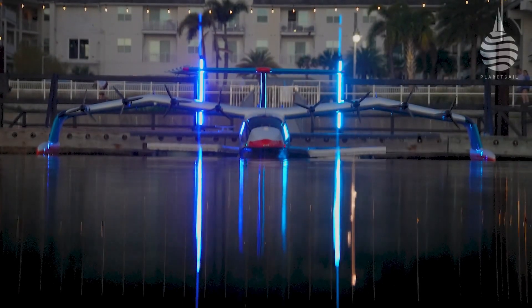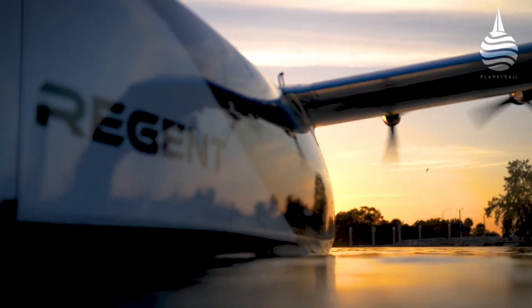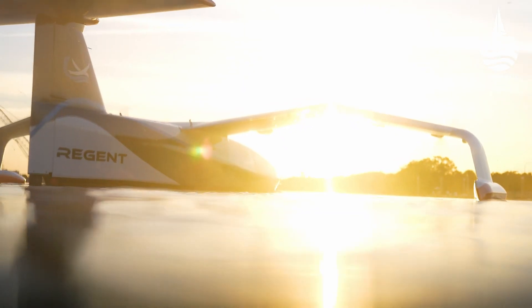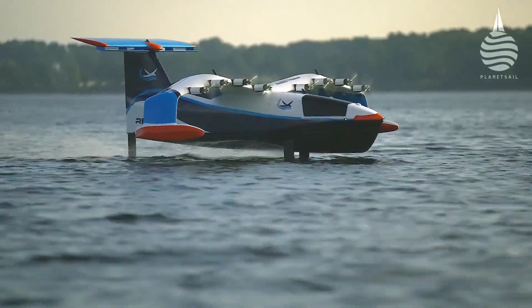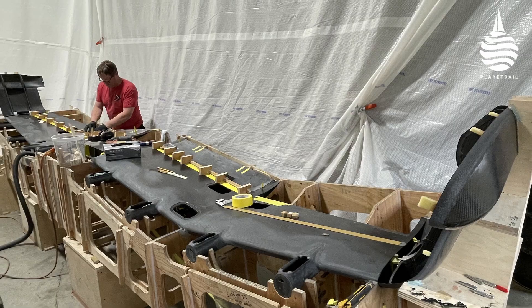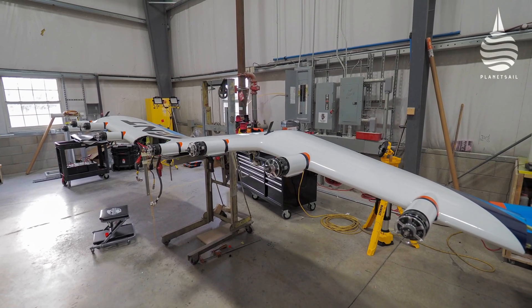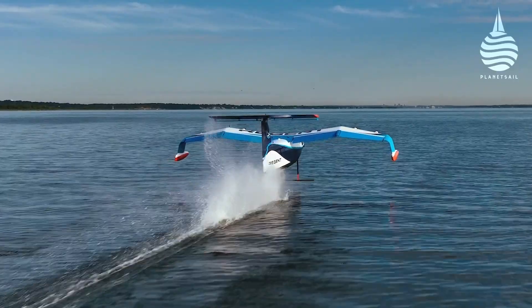Today, composite experts Moore Brothers are involved in a company called Regent — Regional Electric Ground Effect Nautical Transportation — that works on a similar principle but adds hydrofoils into the equation. Moore Brothers in Bristol, Rhode Island were commissioned to build a quarter-scale remotely operated demonstrator. It's an impressive machine with an 18-foot wingspan that uses lift from the hydrofoils to get airborne more efficiently.